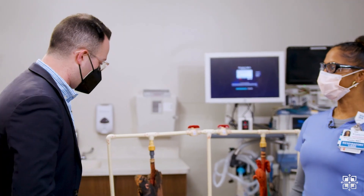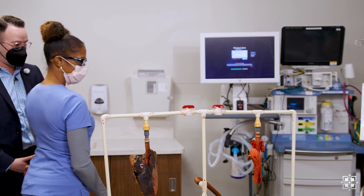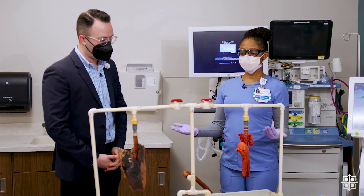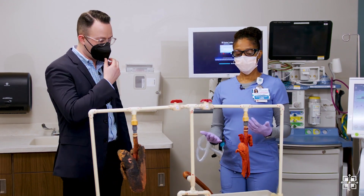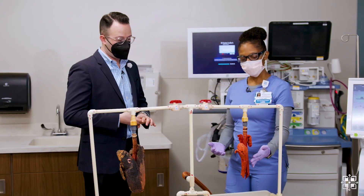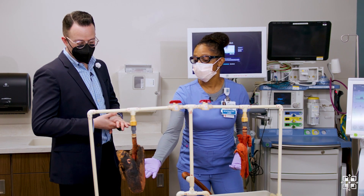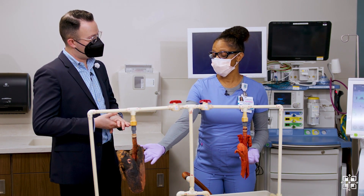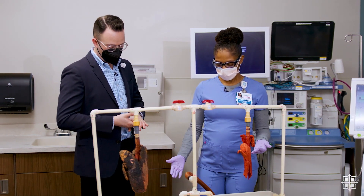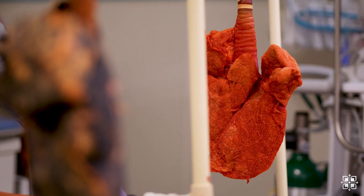You also have lung examples — actual lung examples. I want you to show us the difference between a healthy set of lungs and a not-so-healthy set of lungs. So actually, these are lungs from a pig, but it gives you an idea of what the lungs look like. I have a healthy lung here, and then I have an unhealthy lung from an individual that may have smoked one pack a day for 20 years. I'm able to inflate these lungs here and you can actually see the breathing.